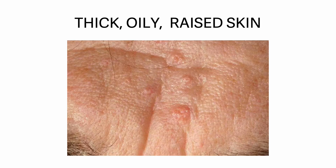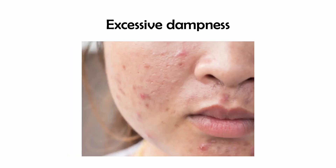Thick, oily, raised skin: the skin will be thick in general and can also be uneven and oily in excessive dampness. Some areas could be raised compared with others, giving an island-like appearance. The skin is very greasy and the sweat is thick, leaving marks on clothes.